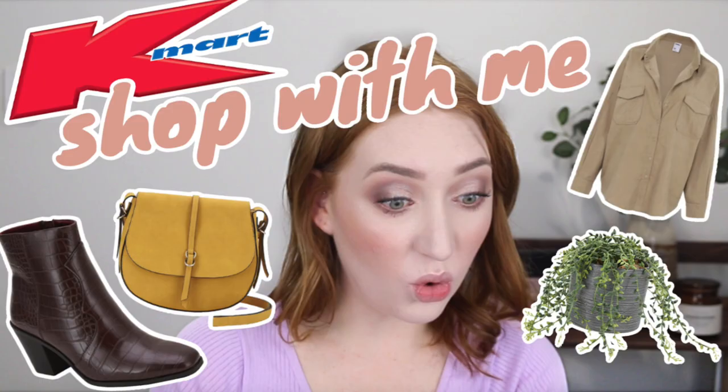Hey guys, welcome back to my channel, and if you're new here my name is Tanika. Today I finally have a Kmart haul. Over the whole quarantine period I did do a few Kmart online shop-with-me videos and I purchased a few things, but I haven't shown you what I've purchased. Today is the day where I have gathered everything over the last couple of months, so strap yourself in and get excited.